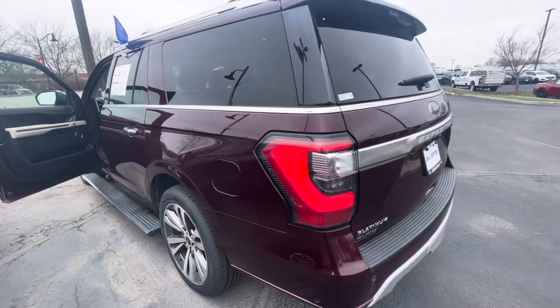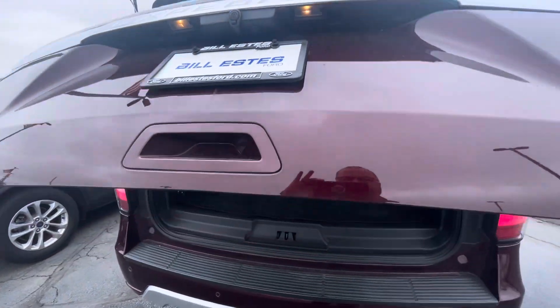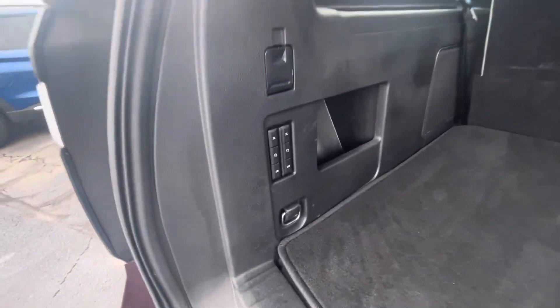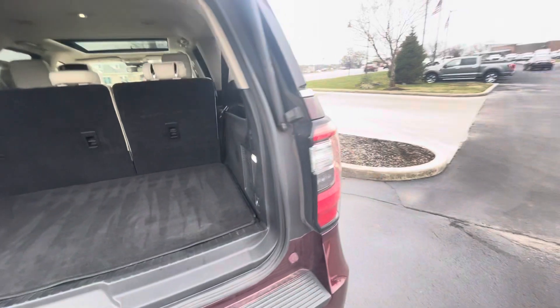Let's walk around the back side here. It has a power liftgate, and then the various buttons here to move the seats. There's also a 12-volt outlet back here as well.